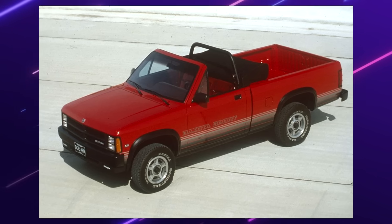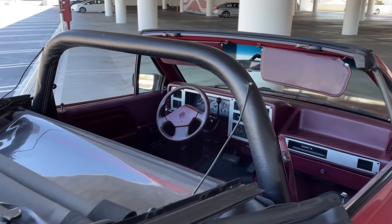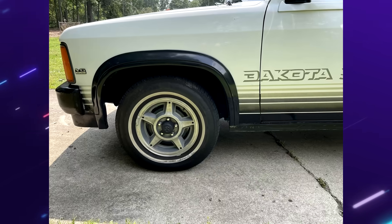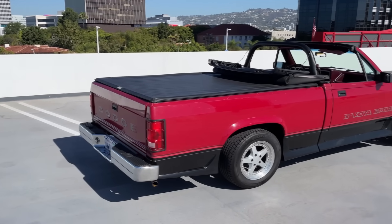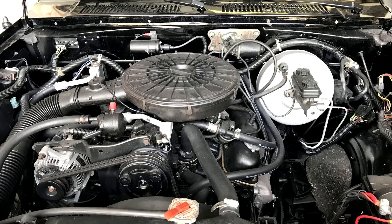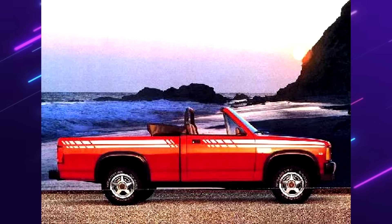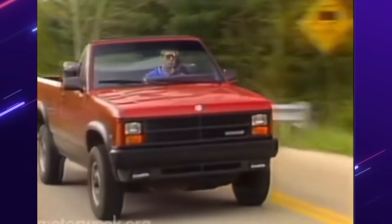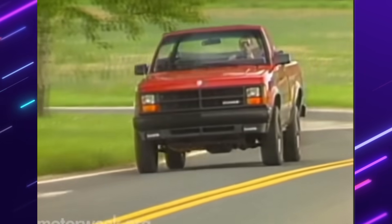Sport was the only trim offered with the convertible, which came standard with all-wheel drive, and you could only get it in the two-door regular cab. Features included exclusive sport-styled alloy wheels, vinyl inserts, AM-FM stereo, AC, and sport decals. One engine option was available — the 3.9-liter V6 making 125 horsepower — mated to either a 5-speed manual or 4-speed automatic. You could only get this truck in three colors: black, red, and white. This package cost an additional $3,000 over the base model Dakota, which in today's money is a little over $7,000.